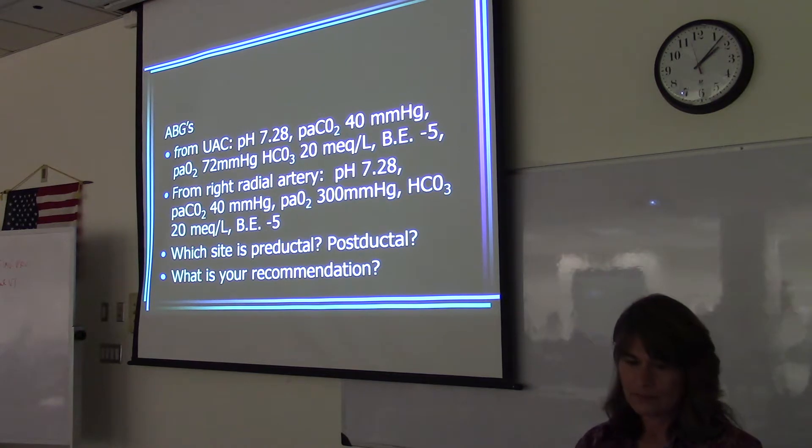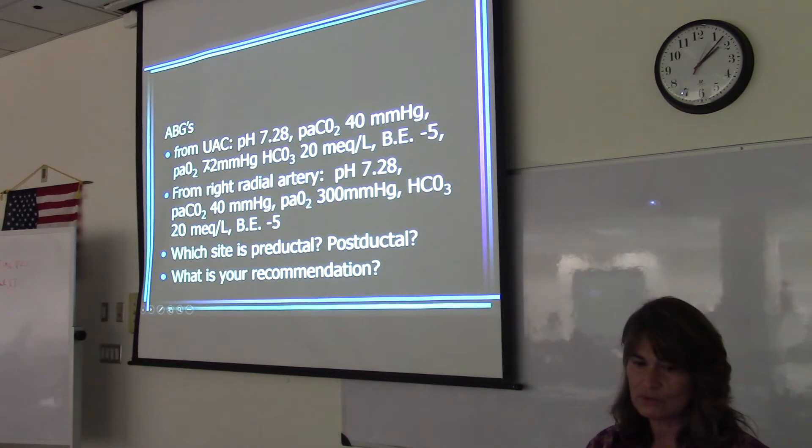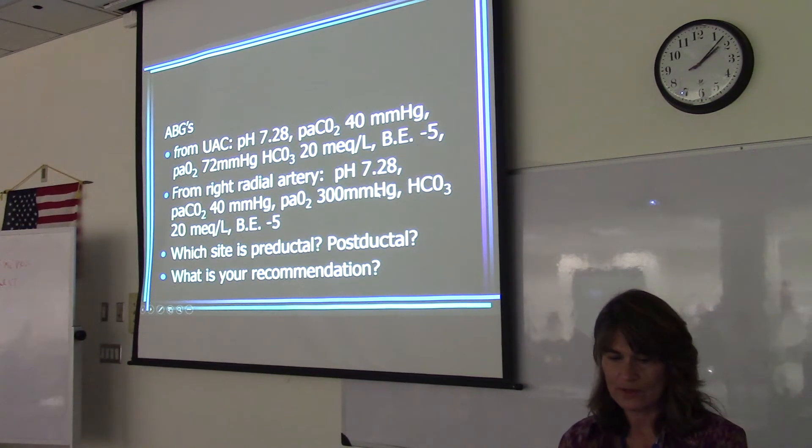You're getting that good oxygenation in the right arm. But then the shunted blood goes to the other parts of the aorta, so you're going to have a lower oxygen saturation if there's pulmonary vasoconstriction. There is a difference — PaO2 of 72 from the umbilical artery versus 300 in the right radial artery.